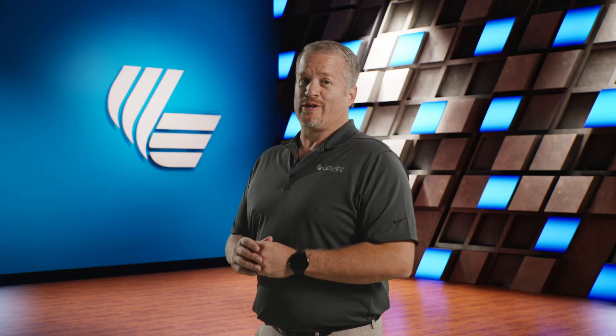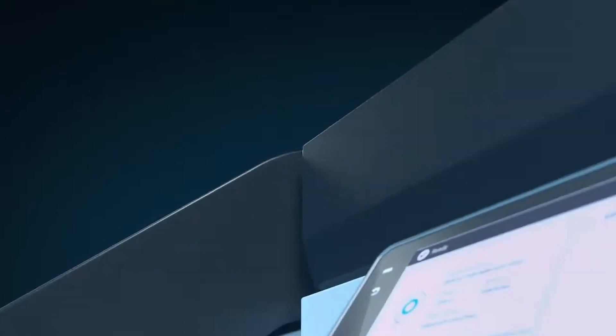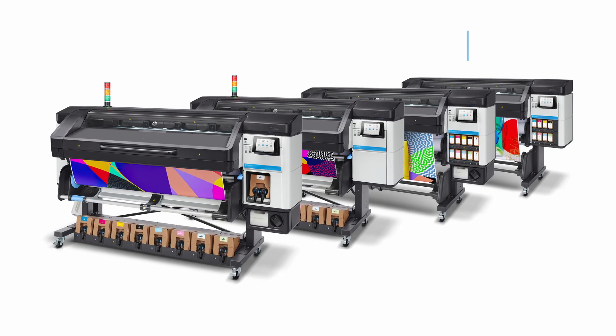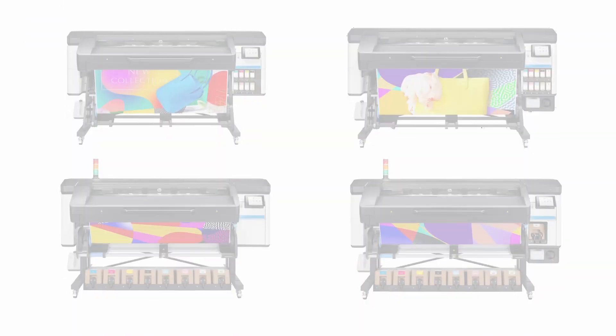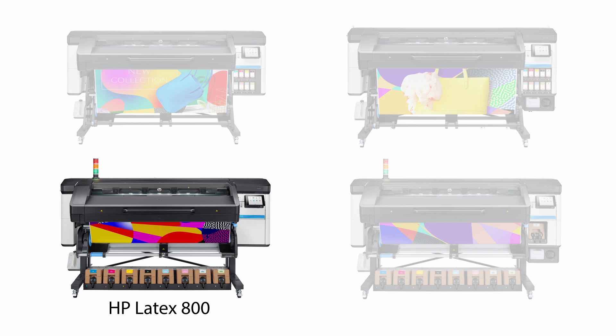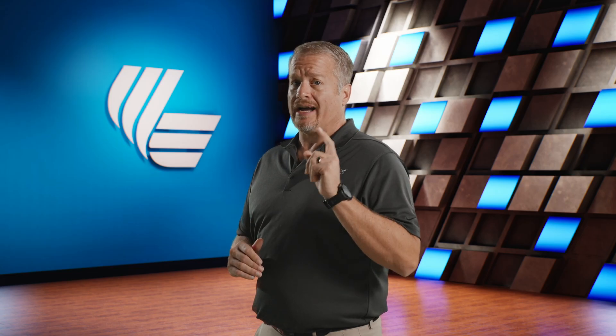Whether you're looking to expand your production line or just need to add new capabilities to meet your clients' demands, there's an HP Latex large format printer for you. Let's dive in and compare four of the most popular options — the HP Latex 700, HP Latex 700W, HP Latex 800, and HP Latex 800W printers — and explore how they can each bring something unique to your workflow.